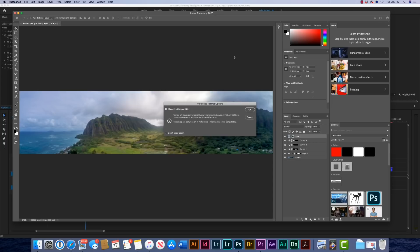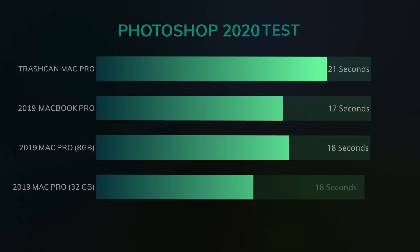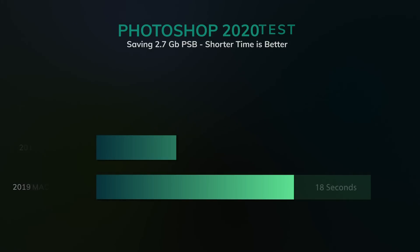We're going to save out this beast of a 2.27 gigabyte file as a PSB, and see how fast these SSDs write. Saving the file — really a test of the SSD — the Trashcan Mac Pro came in at 21 seconds. The fastest was the MacBook Pro at 17.16 seconds, barely beating out the Mac Pro 8 gig at 17.93 seconds. The Mac Pro 32 gig was actually slightly slower at 18.7 seconds.